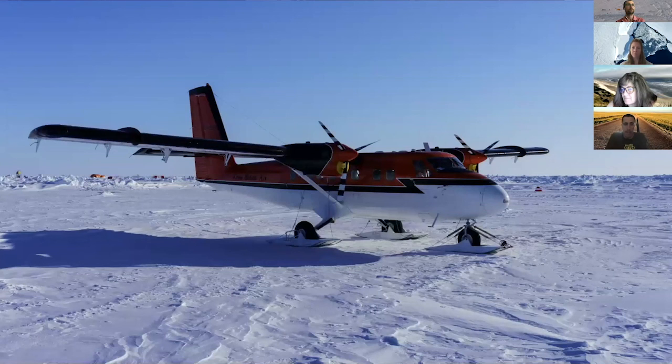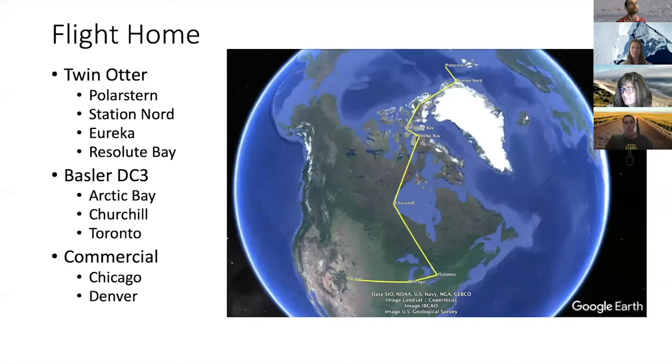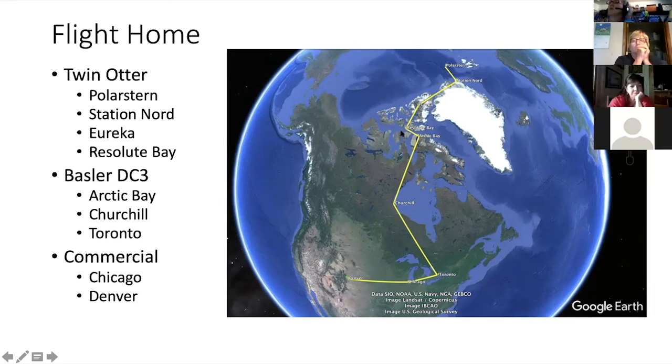This is the twin otter that I flew out on - I've flown in these before in the Antarctic as well. It's a really good plane for deep field work and doesn't require a lot of runway length to take off or land. To get home from the Polarstern was a three-day trip for me. The Polarstern was at this point sort of between Svalbard to the east and Greenland to the southwest. The twin otter flew up, landed on the sea ice next to the Polarstern, picked seven of us up. From the Polarstern we flew to Station Nord - a Danish military base on the northern tip of Greenland - spent the night there, then continued in the twin otter from Station Nord, flew across northern Greenland to Eureka on Ellesmere Island, and refueled there.